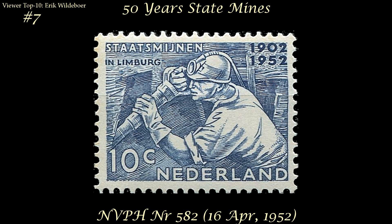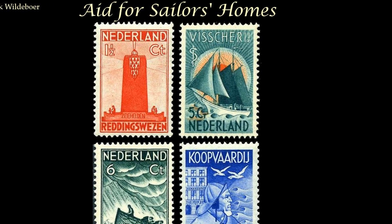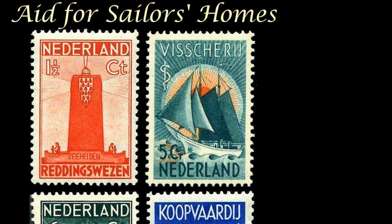At number six comes a charity issue for aiding the old sailors' homes. Eric likes in particular the one with the ship and an orange sun right behind it.